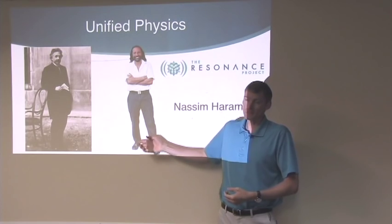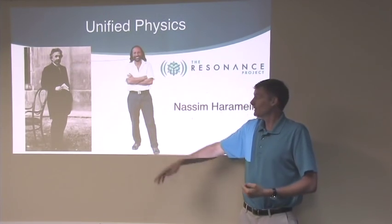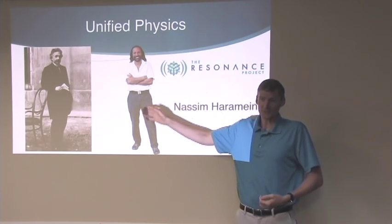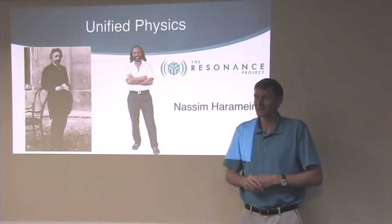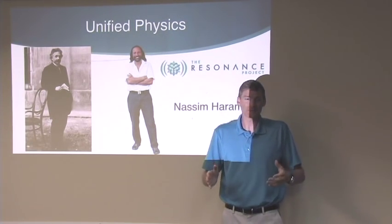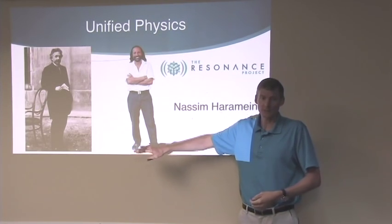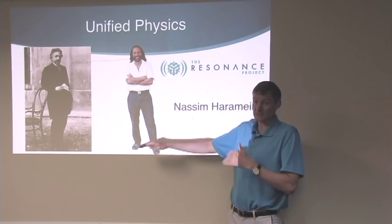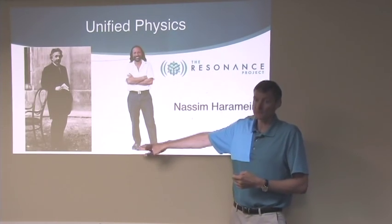Nassim Haramein has figured it out. He's brilliant like Einstein — didn't do very well in school, but started thinking about physics when he was nine years old. He has all kinds of papers published and equations to back it up. It makes sense when you see it — you're going to actually see what the unified physics is.